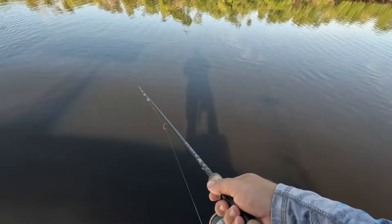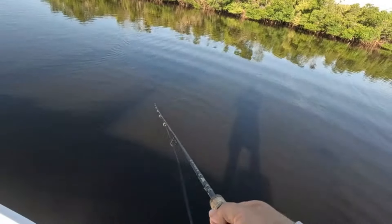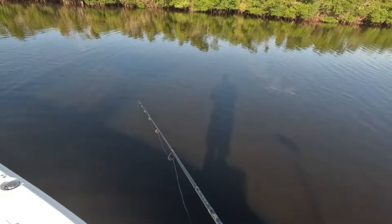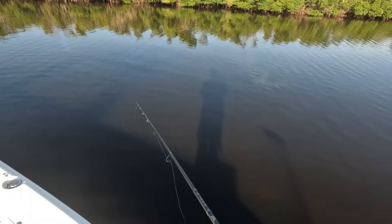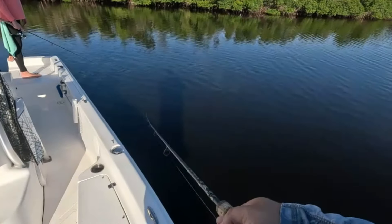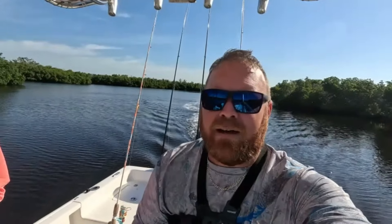Uh-oh, here we go! He turned it loose — he took me twice. Try it again, see if we can get him on again. Oh, he picked it up, then dropped it again. Come on, pick it back up. There he goes — he picked it up again. Ah, he let it go. Alright guys, so we've hit a couple of spots out here in this little area that we like. We've been throwing shrimp and some lures and we haven't got anything on it, so we're going to go to another spot.